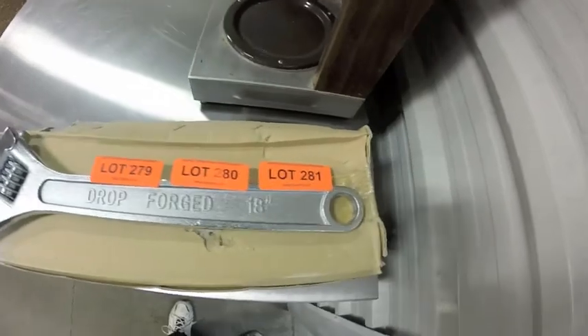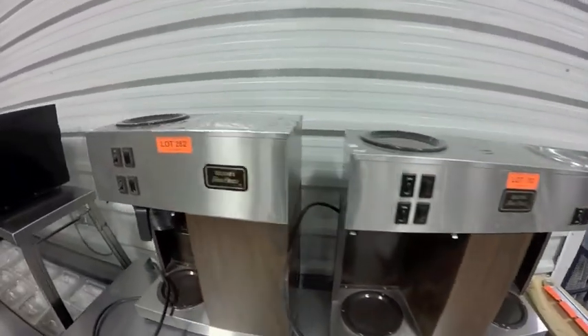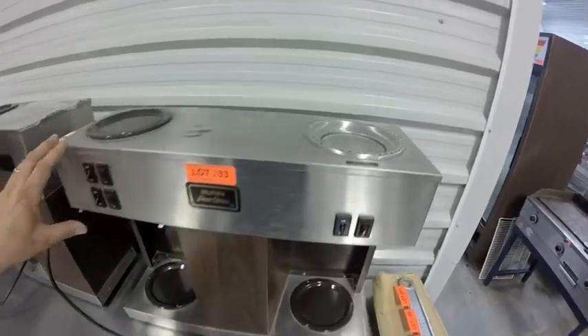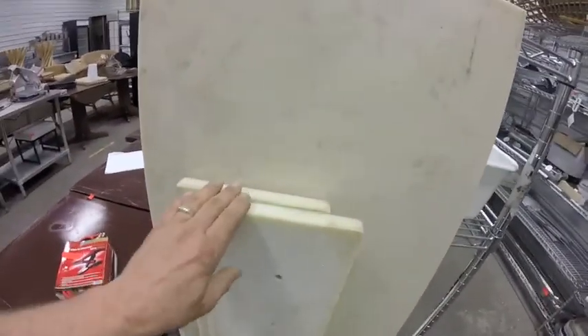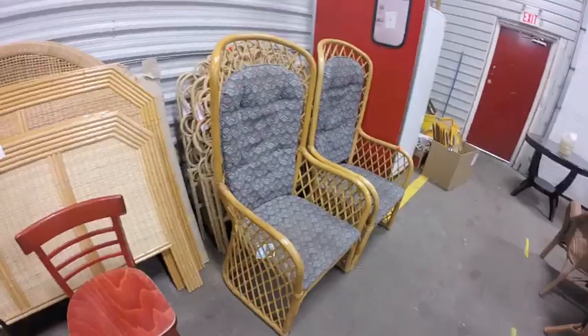Lots 279, 280, 281 — brand new wrenches, Biggins, 18 inches. Lots 282 and 283 are these bun pour-over pour-o-matics — this one's covered up so take that as you will, this one looks to be in very good shape. Lot 285 is this chunk of garden hose. Lot 286 — four cutting boards.